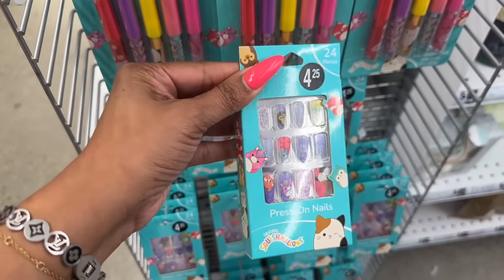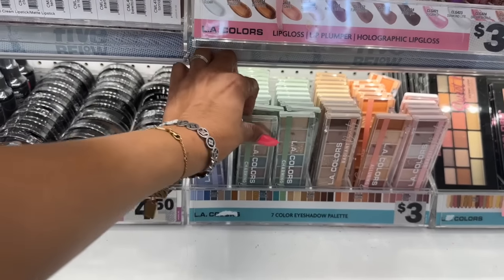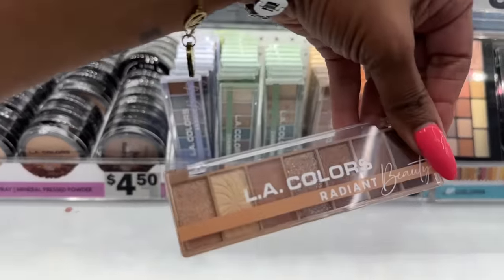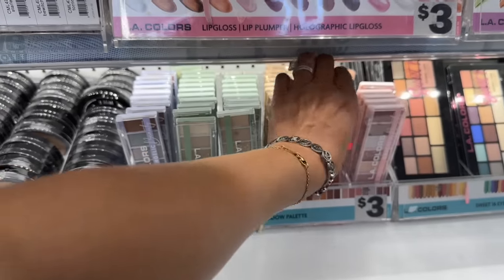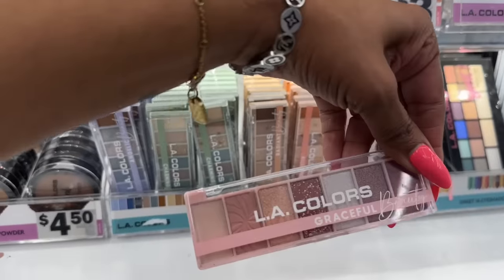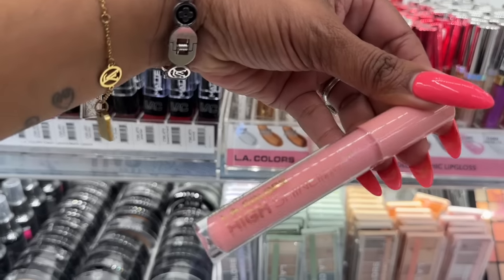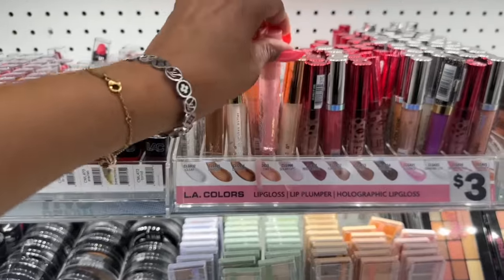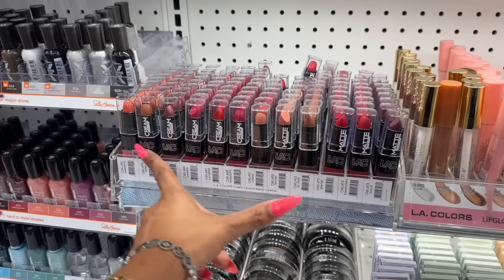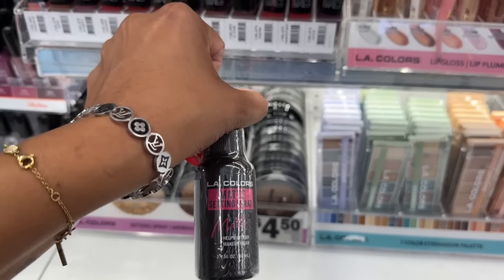Their LA Color stuff — I'm so excited because a lot of it is not white anymore, they have a lot of new items. Look at this radiant beauty palette — that's pretty. These are three dollars for the palettes. I love this alluring one — pinks and browns. Look at this pink one called 'Graceful.' And look at all the lip glosses — LA Color high shine shea butter lip gloss for three dollars, perfect for Valentine's Day. They also have the matte lip cream and matte powders, plus a matte setting spray.